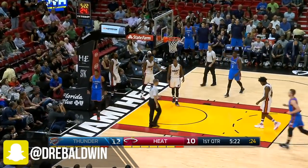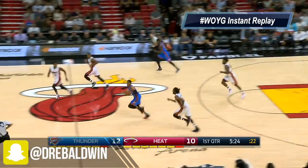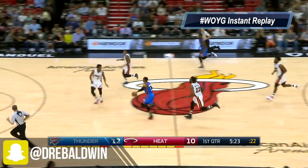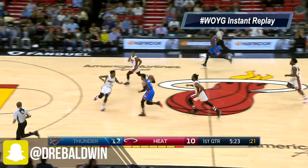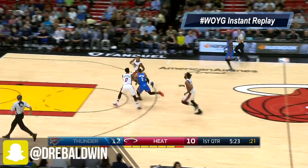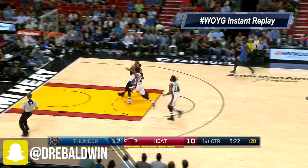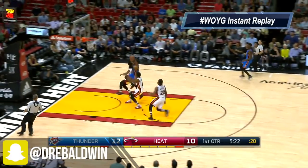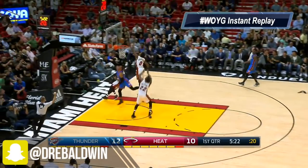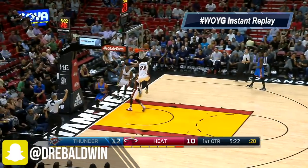First of all, on this play where he drives in between two guys and gets the and-1 — look at Russell's body positioning. He has his momentum moving forward; he's not upright, he's not slowing down, he is attacking towards the hoop. One thing Westbrook does very well is that he changes direction while dribbling but remains at full speed. Notice how he crossed over on Richardson — Richardson had to shift his hips and weight to defend him. You're going to see how Russell picks this ball up around the three-point line and gets it up high near his head so that reaching-in defenders can't get to it.